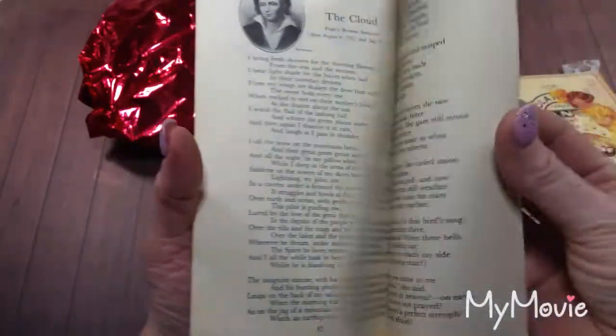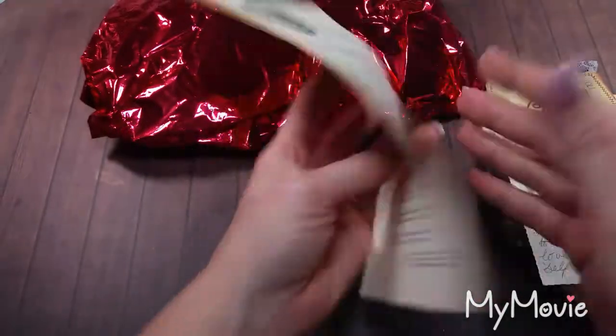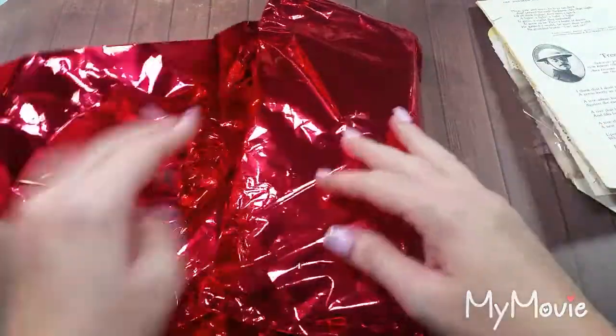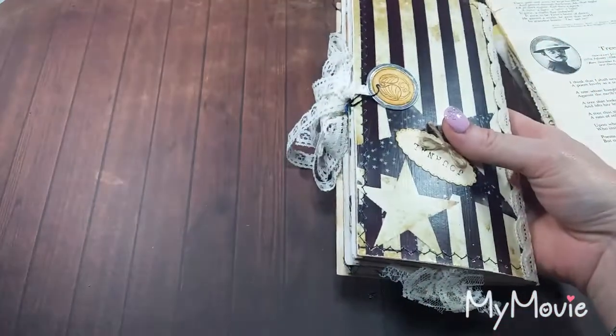Thank you so much, Gina. This is awesome. I just love getting little goodies. All right, let's see what we have in the fancy red paper.